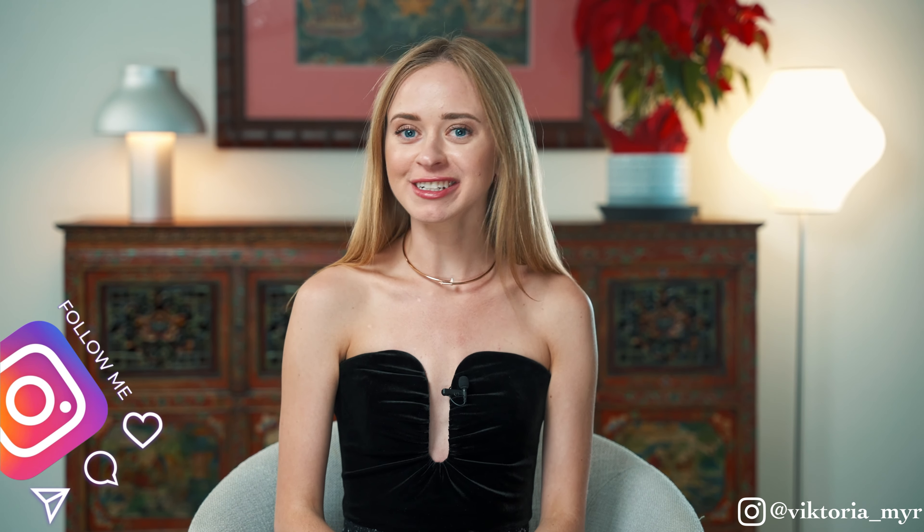Hello everybody and welcome to my channel. I'm Victoria Moore, a fashion blogger and stylist from Miami. I would really appreciate if you add a like to this video and subscribe — it will mean a lot to me. But now let's come back to the video.